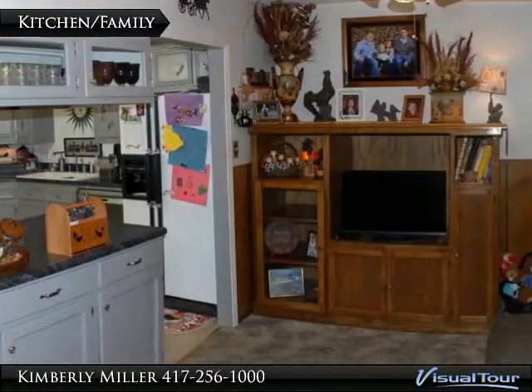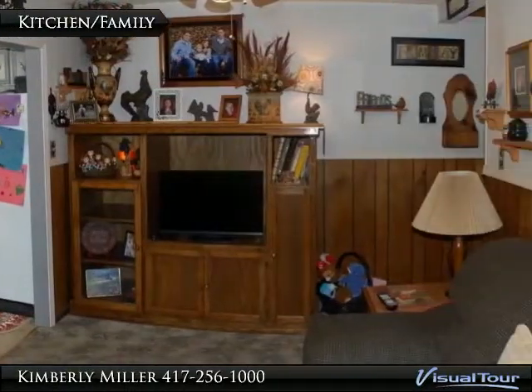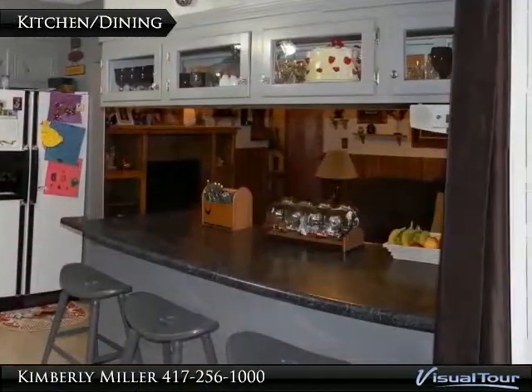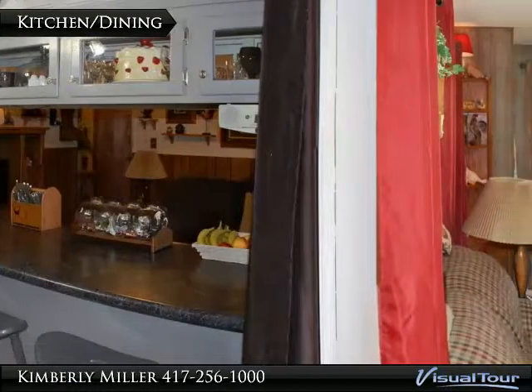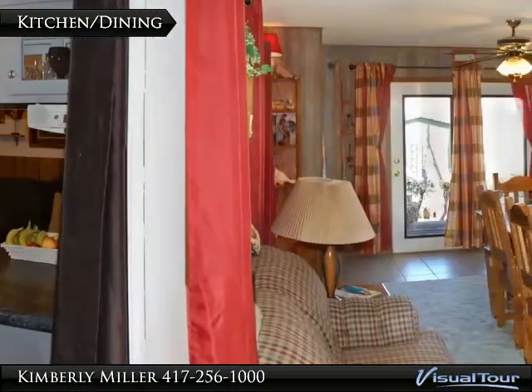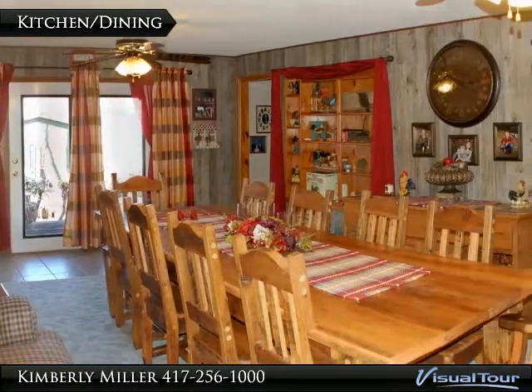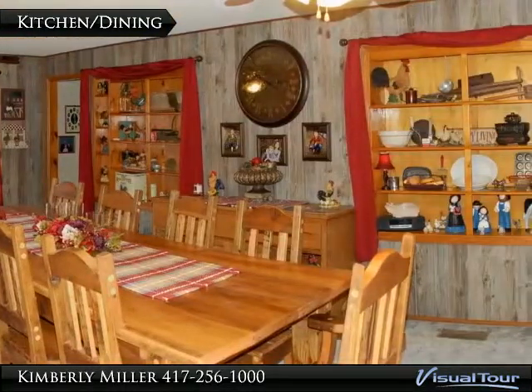Nice place for the family to gather while you are in the kitchen cooking dinner. The kitchen joins with a spacious dining room. Notice the large table — it seats 10 but there is ample room for an even larger one. There is also built-in shelving on the walls for all your little trinkets.